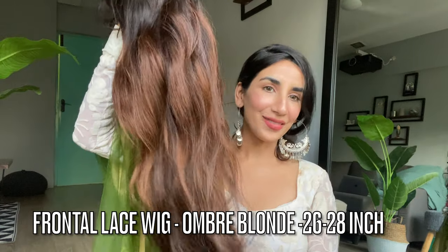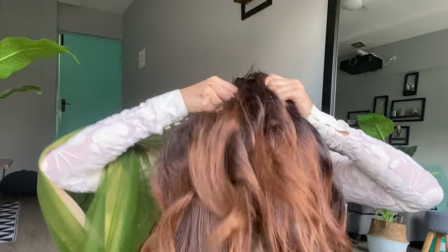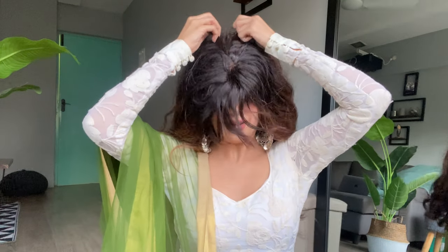Then we have this really, really long wig which has front bands and comes with an adjustable band. This is not fully lace-based — it's a frontal lace wig. It has lace in front and at the back there are wefts. This piece is a little different: first you put the band, and then this portion goes across, and you adjust it accordingly.